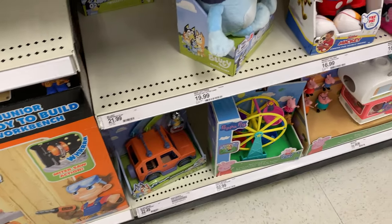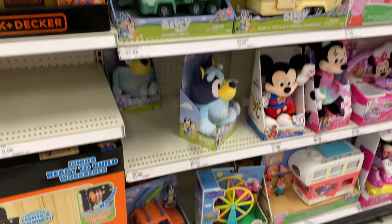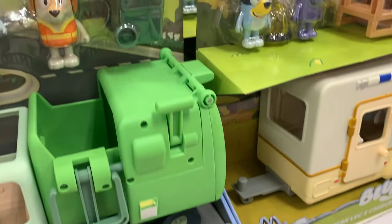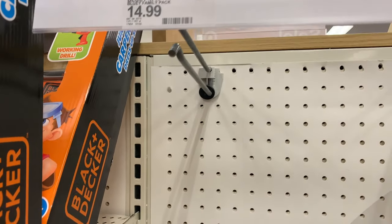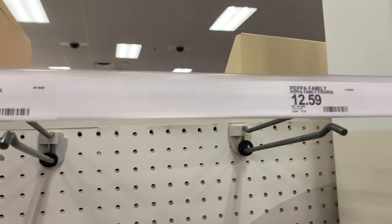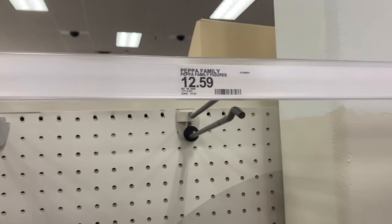Here we go again — another Target, and this one has a really small section. They don't have too much, although they have a couple of these garbage trucks. Up there they don't really have any four-packs — they're probably going to get the new ones in, but of course they don't have any right now. Interestingly, they also ran out of Pepper ones, which is actually kind of crazy. I also just realized the Pepper ones are cheaper than the Bluey ones.